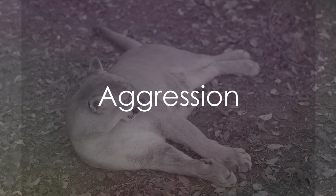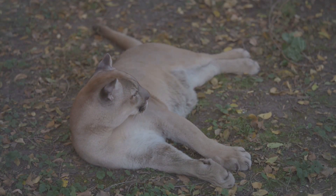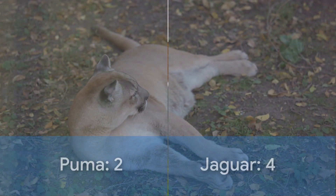Aggression, a key element in any battle, sees the fearless Jaguar reclaim the lead. Jaguars are known to be insanely aggressive and relentless when defending their territory, bringing the score to Puma 2, Jaguar 4.